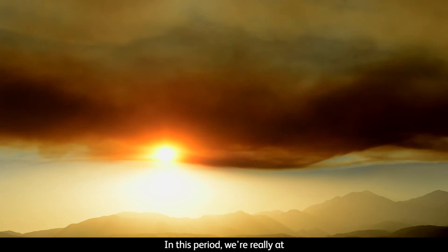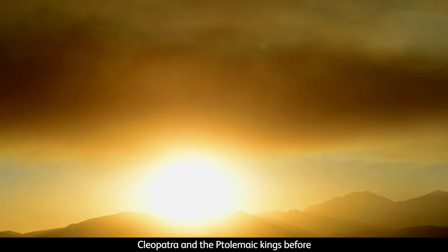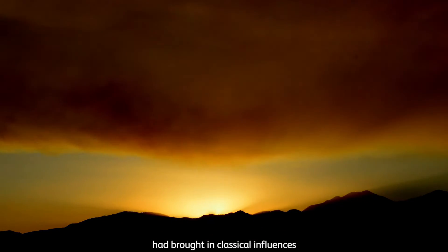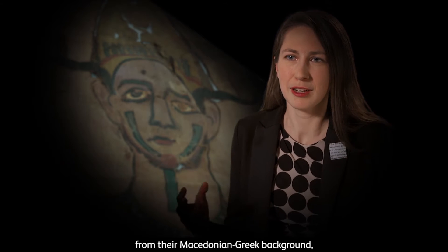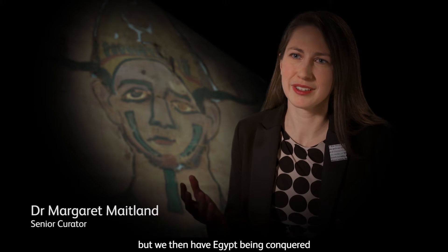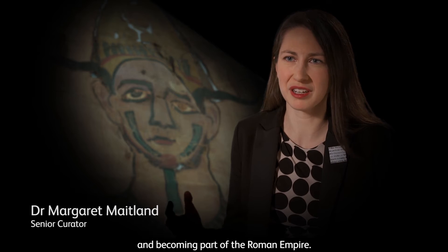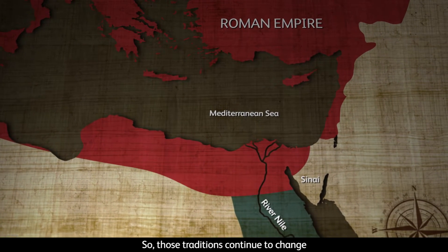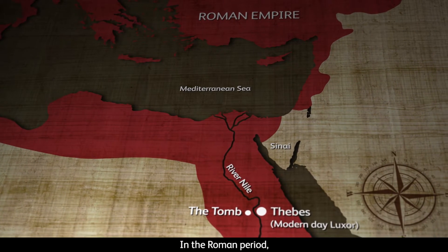In this period, we're really at the very end of pharaonic Egypt. Cleopatra and the Ptolemaic kings before had brought in classical influences from the Macedonian Greek background. But we then have Egypt being conquered and becoming part of the Roman Empire, so those traditions continue to change and new influences are brought in at that time.